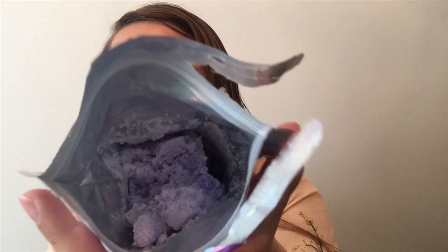It says it's good for vegans and vegetarians. I did try it and again it's super moisturizing. This is what it looks like — I did get it wet when I was in the shower, so I'm sorry about that.